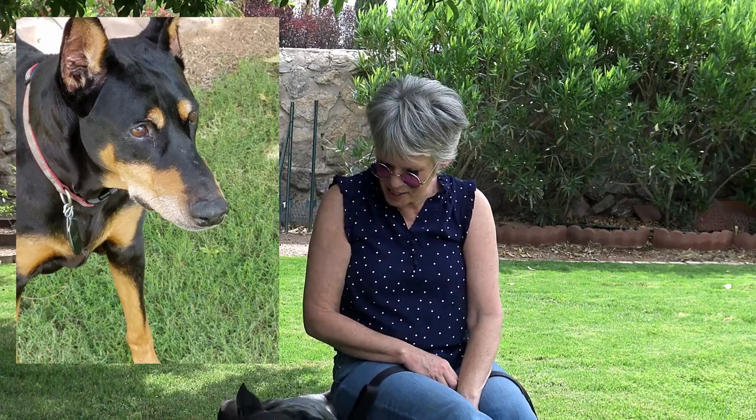You'll notice in this picture just how much of a white beard this girl has. It looks like somebody took white paint and painted right around her face, almost like a clown face. It's cute to me, but I know that it also suggests that she's getting much older.